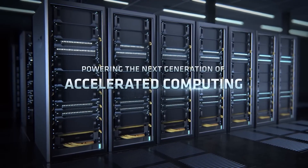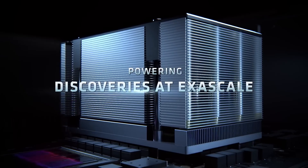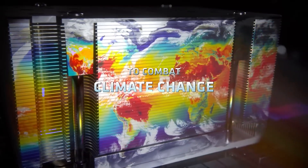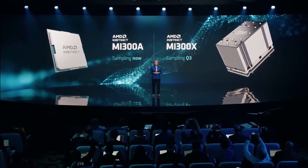AMD's Instinct MI300A APU accelerators are sampling now, and the MI300X will be sampling in Q3 2023. Both products are also expected to ramp up in Q4 2023.